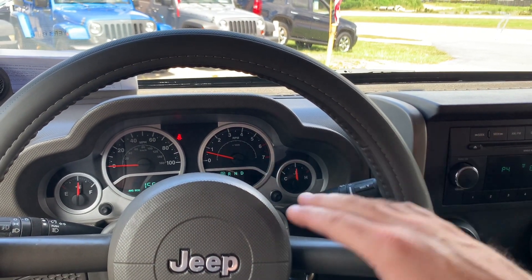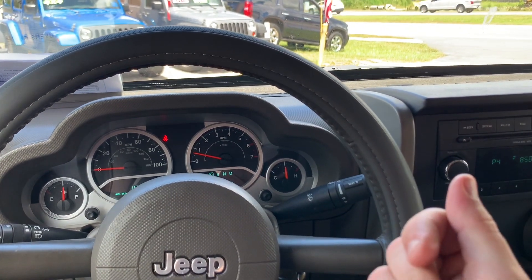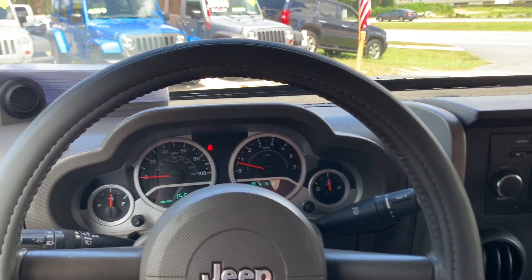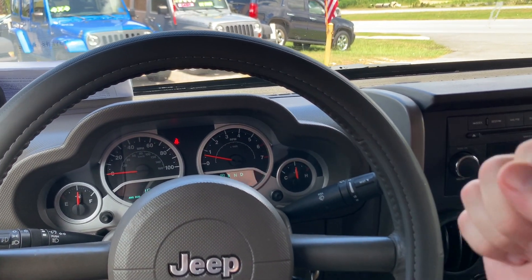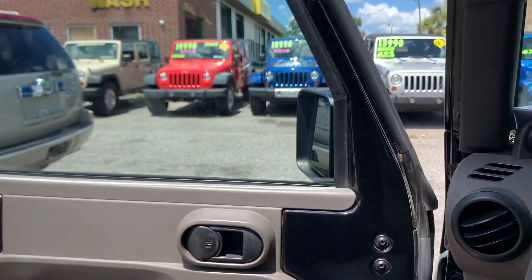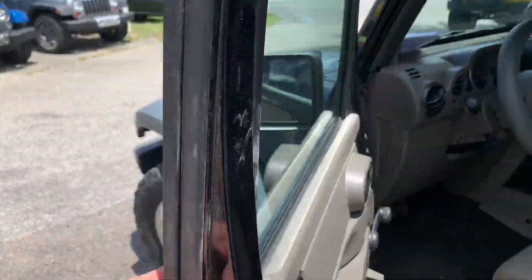Usually a Jeep like this will be anywhere between $13,000 and $15,000. I don't know the exact price we're asking for this one right now, but give me a call or send me a message on Facebook or online and I'll pull it up in our inventory and give you an exact out-the-door price quote with taxes and tags. Generally, under $15K is the range.